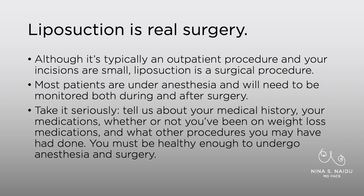Most patients are under anesthesia, and we need to monitor you both during and after surgery, so we need patients to take it really seriously. Tell us all about your medical history. Tell us what medications you're on. We really need to know whether or not you've been on any weight loss medications such as Wegovy or Ozempic. Those are really important for us to know about because they can affect your anesthesia, and they need to be stopped typically about two weeks prior to surgery.